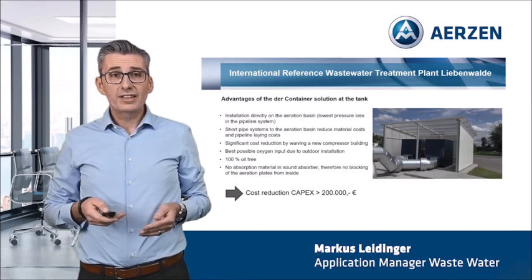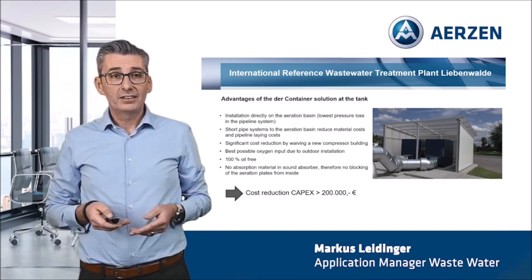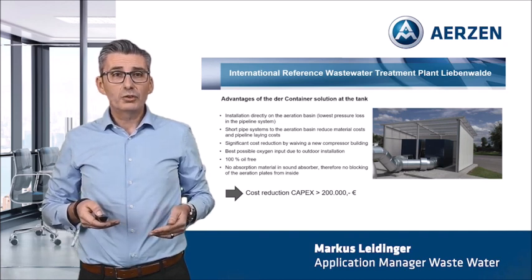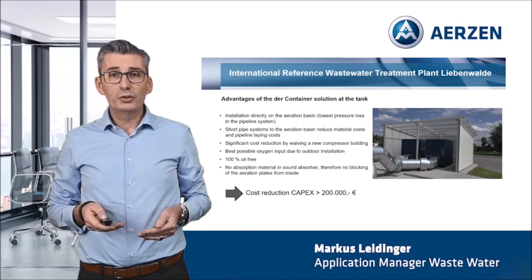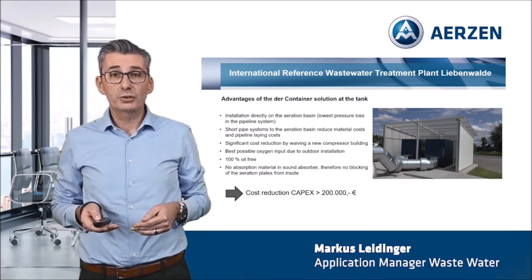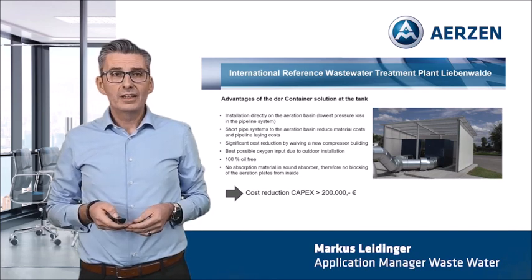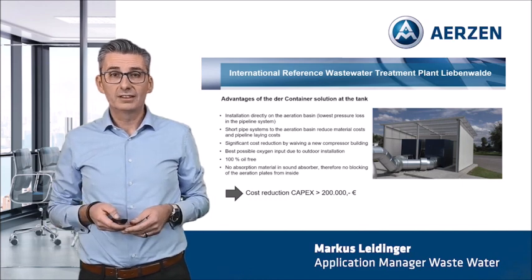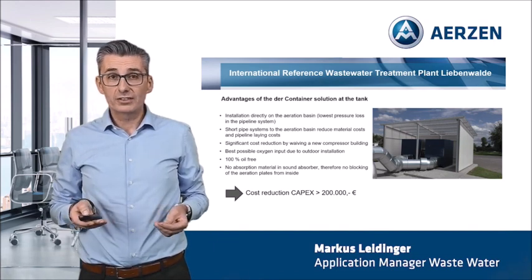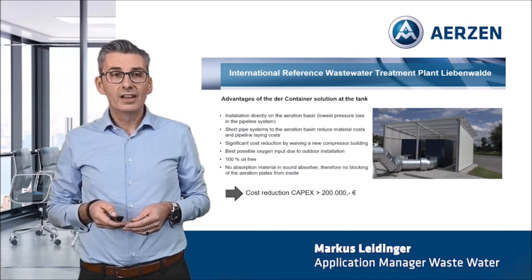The container solution saved considerable costs in terms of CAPEX and OPEX. The station was placed as close as possible to the aeration basin. In this way, we were able to guarantee the lowest pressure loss in the pipe system — and everybody knows pressure loss costs energy and money. A short pipe system reduces material costs and pipeline costs. We don't need a new compressor building, and with the outdoor installation we have the best possible oxygen input into the biology. The conveying chamber of the machine is 100% oil-free. Our sound attenuator has no absorption material, and therefore we avoid blocking of the aeration plates from inside over the years. With all these measures, we could realize cost reductions of more than 200,000 Euro.